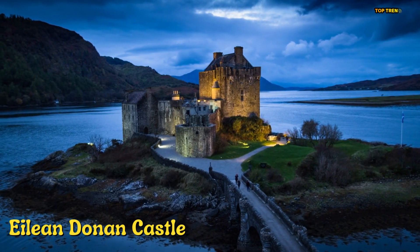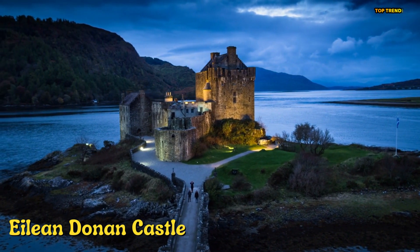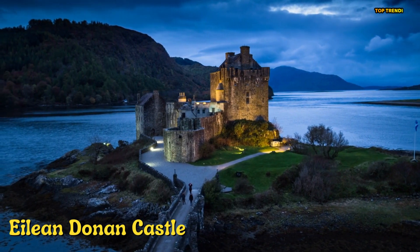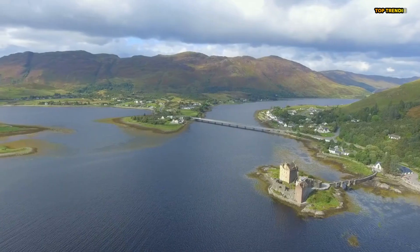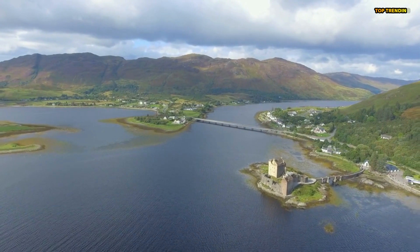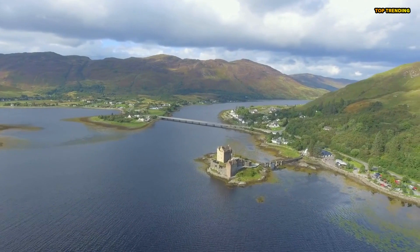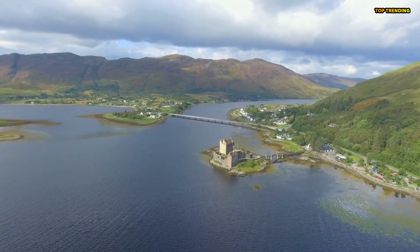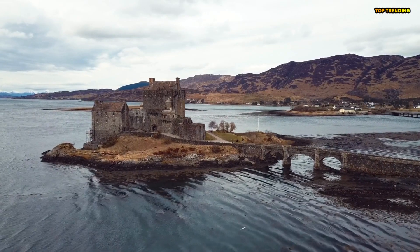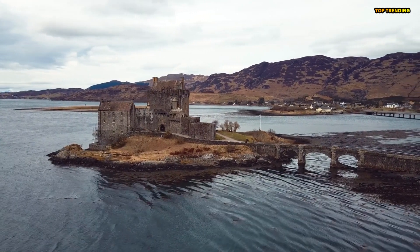Number 11: Eilean Donan Castle is a picturesque and historic castle located on a small island at the intersection of three sea lochs in the Scottish Highlands. The castle dates back to the 13th century and has played a significant role in the region's conflicts and politics over the centuries. After being destroyed in the 18th century during the Jacobite uprising, the castle was reconstructed to its former glory in the early 20th century.